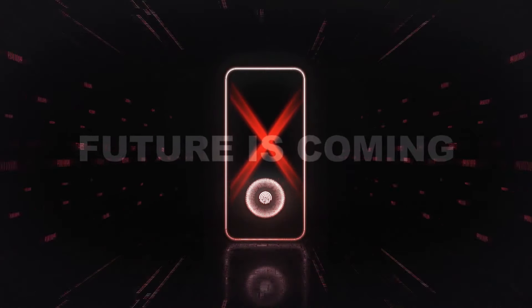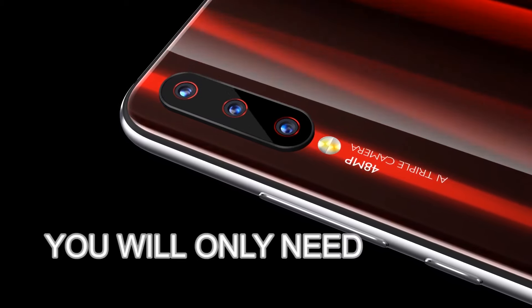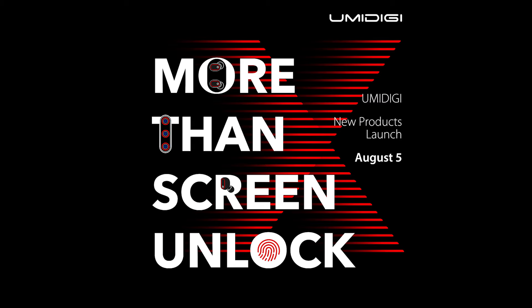The UMIDIGI X will have an optical in-display fingerprint sensor, a 6.35-inch AMOLED display, a 4,150 milliamp battery, and NFC. It also comes with a 48-megapixel ultra-wide AI sensor. It's a phone with huge specs — not a huge phone. It will launch on the 5th of August, and there is a giveaway you can enter.